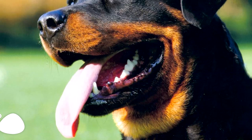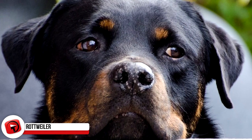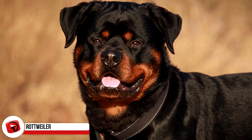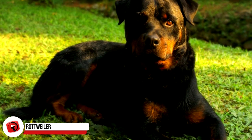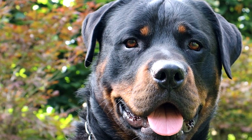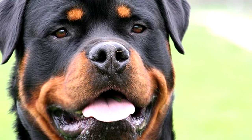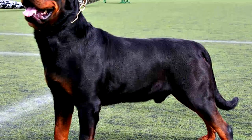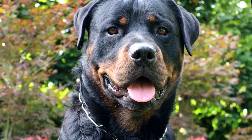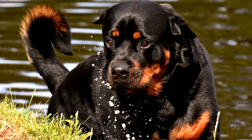Rottweiler. These intimidating but adorable dogs were once known in Germany as Rottweiler Metzgerhund, meaning Rottweil Butcher's Dogs, because they were mainly used for herding livestock and pulling carts stacked with butcher's meat to the market. They're still used for herding in various parts of the world, but these pups are now also used as police dogs, search and rescue dogs, and guard dogs. It's believed they could possibly be descendants of a breed of ancient Roman Drover dog.